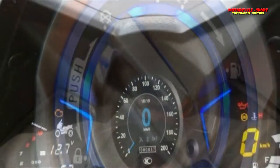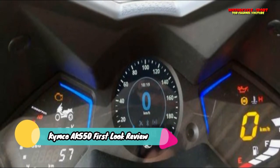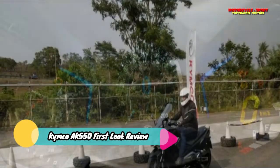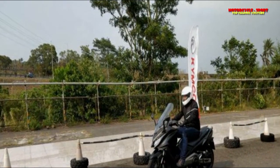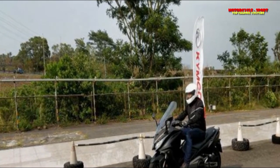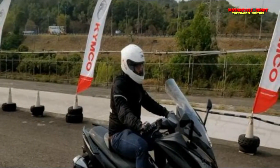Kymco is a notable bike-making brand worldwide, including in Europe and the United States. The organization makes bikes for BMW and Kawasaki and has a portfolio ranging from 50cc to 550cc, with a couple of electric models for good measure. However, they have almost no recognition in the Indian market.